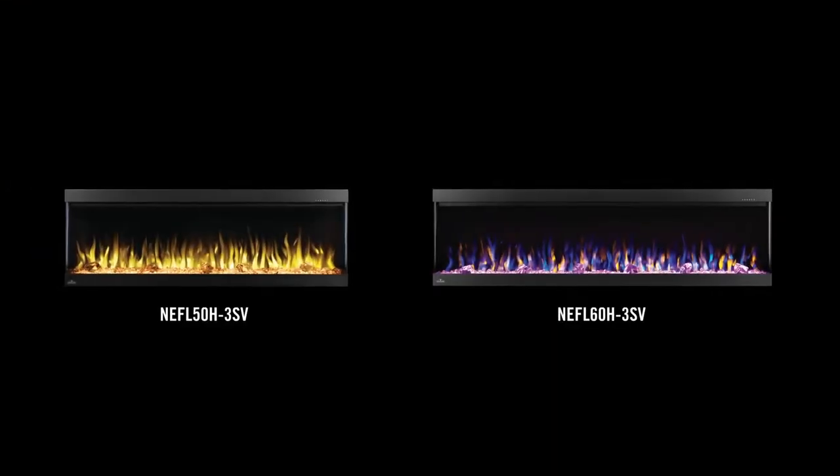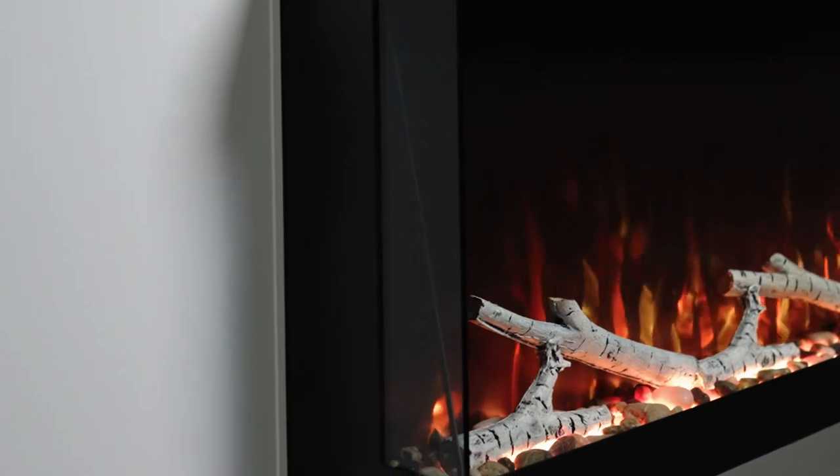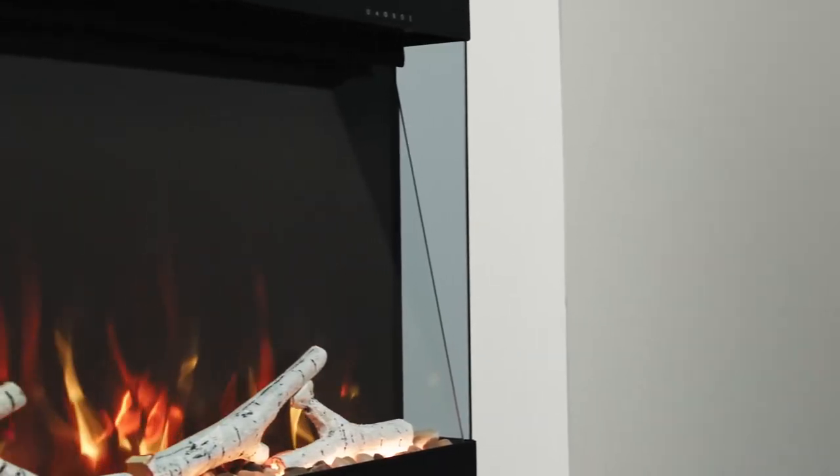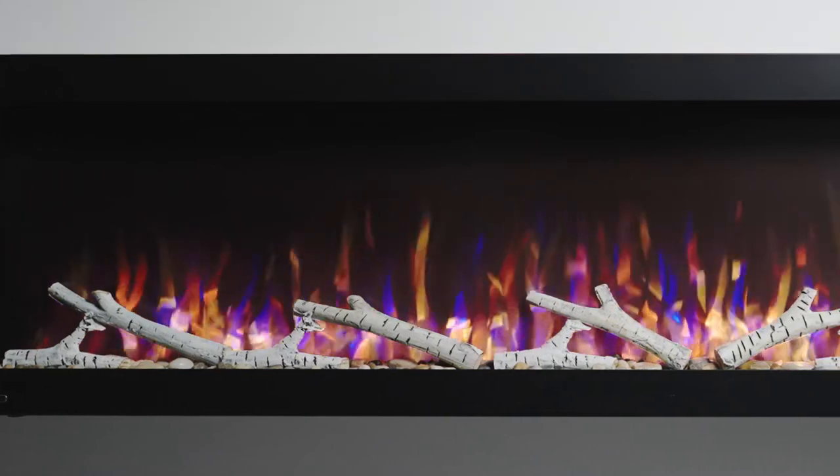Available in 50 inches and 60 inches, this electric wall mount offers a unique three-sided view of the flame that is further enhanced by the smoky side glass, ensuring both beauty and function at a great price. The seven flame settings,